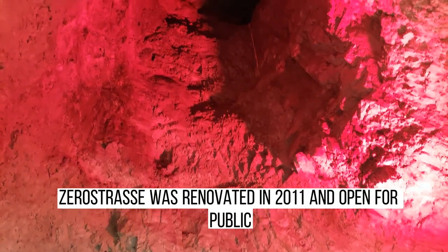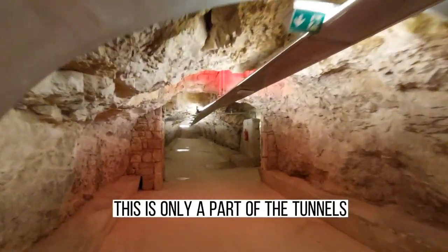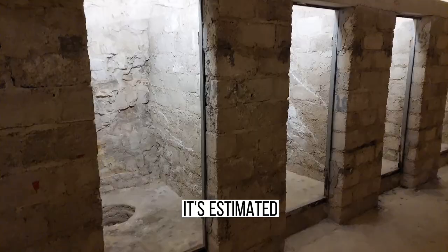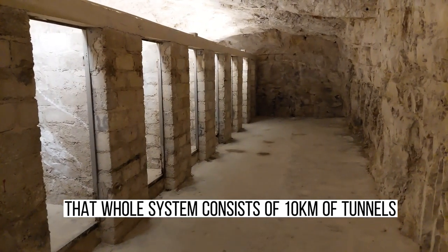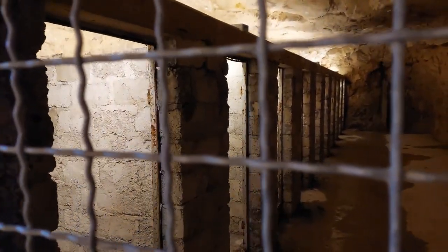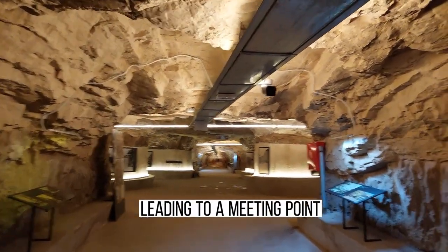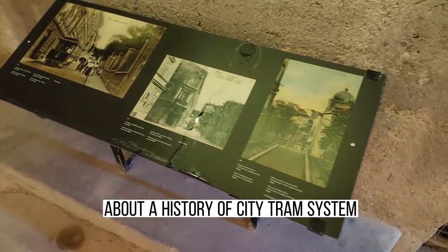Zerostrasse was renovated in 2011 and opened to the public. This is only a part of the tunnels built underneath Castle Hill and the fortress. It's estimated that the whole system consists of 10 kilometers of tunnels and could fit around 50,000 people — pretty impressive. As I mentioned, there are four entrances and four tunnels leading to a meeting point. Currently there is an exhibition about the history of the city's sewer system.